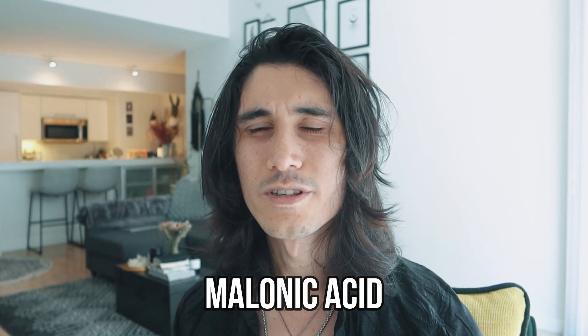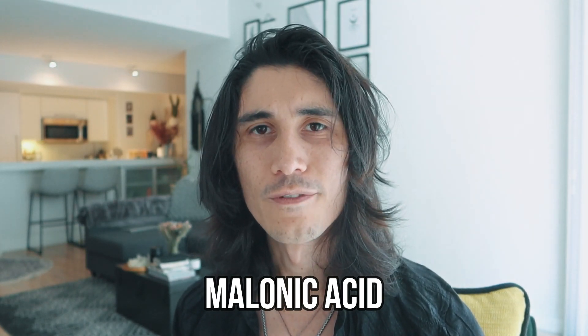Next is malonic acid. This one isn't looked at very often, but if your malonic acid is high, it's an indication of a B vitamin deficiency. B vitamins tend to work synergistically, so if malonic acid is elevated, you may want to take a full-spectrum methylated B vitamin or look at specific B vitamin levels — particularly B6 and B12, which tend to be deficient in those with MTHFR.